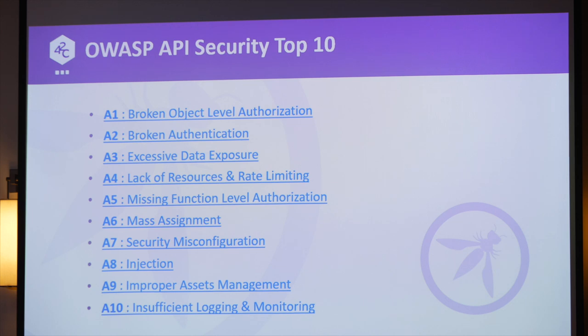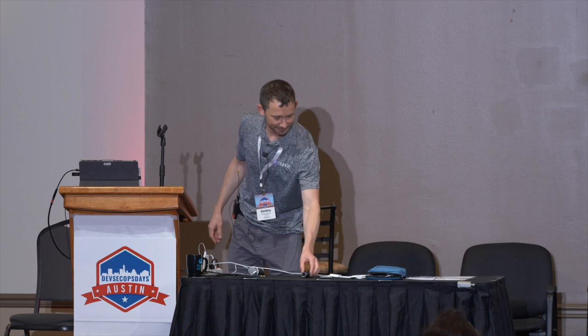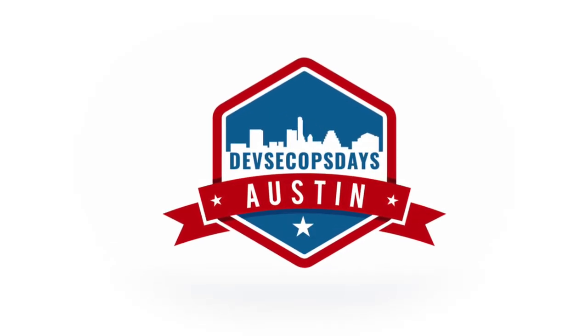So that was my super quick run through the OWASP API Top 10. I know it was a lot, and I didn't talk about mitigations — I'm leaving cheat sheets on the table here. During the break, just grab one, put it on the wall, give it to your developers. Thank you.